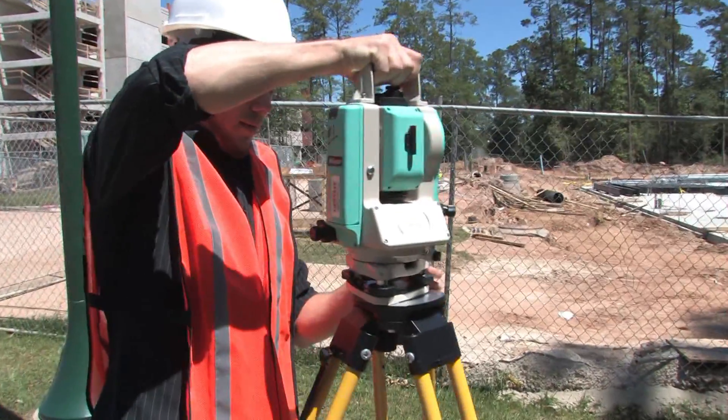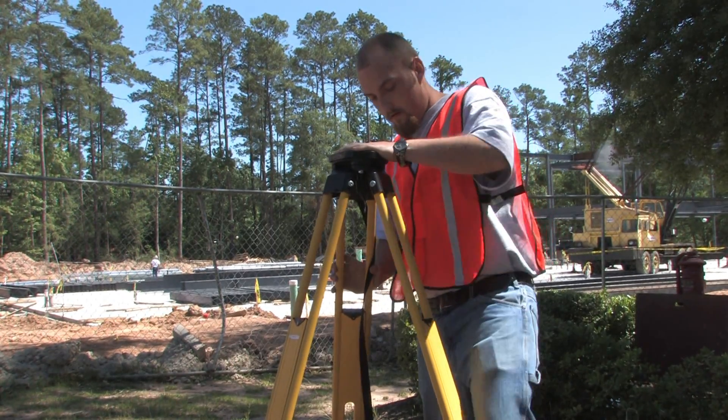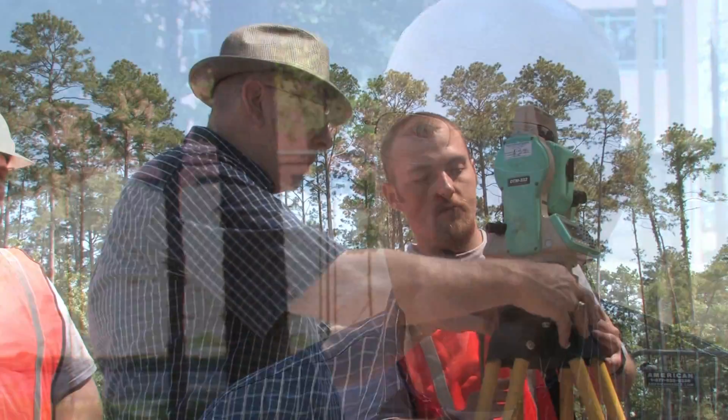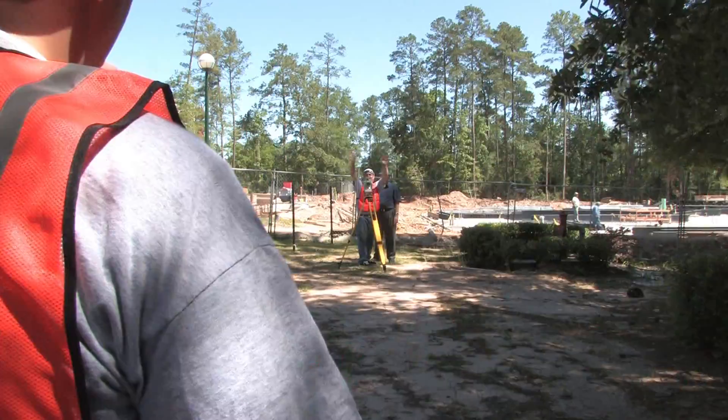Our classrooms have a combination of outside activities where they're actually doing field related work. We also have a good academic background in the classroom where they learn the mathematics behind land surveying. I like math and it has a lot of trigonometric functions here in land surveying, and everywhere I go it's like I'm learning math.